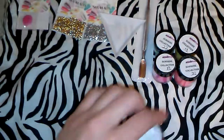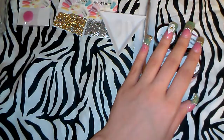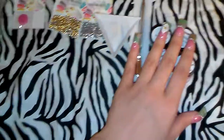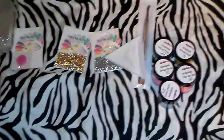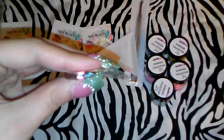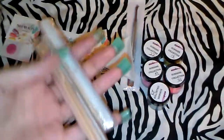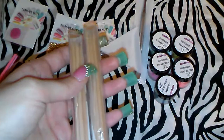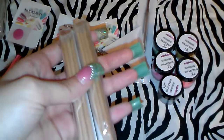I ordered those five acrylic colors — they were $1.50 each, so in total for all five it was $7.50. I think that's a really good price. Oh, and she also sent me a little gift: she sent me some butterfly nail gems, and also orange wood sticks, which I appreciate because I only had like one left.